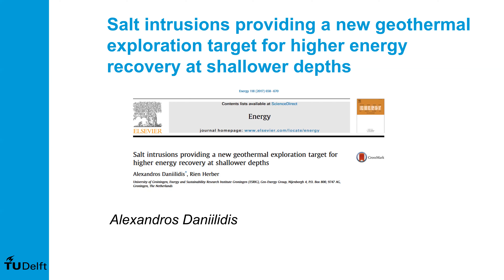All right, well, happy Tuesday, everybody. Welcome to the penultimate APG Salt Basins technical webinar for this season. Joining us today, we have Dr. Alexandros Danelidis, joining us from TU Delft.